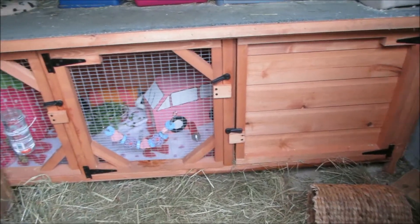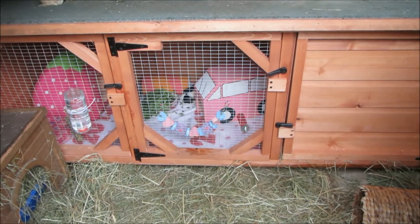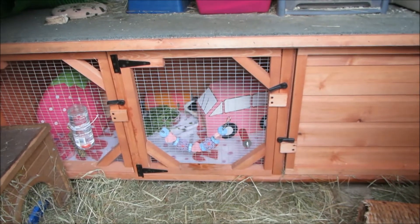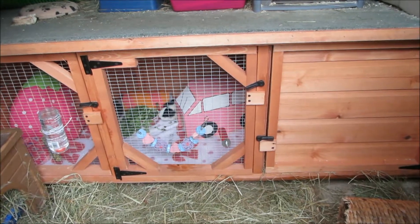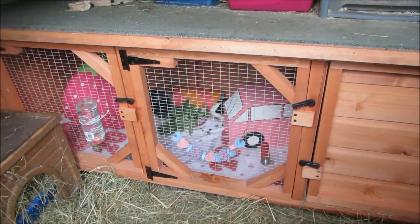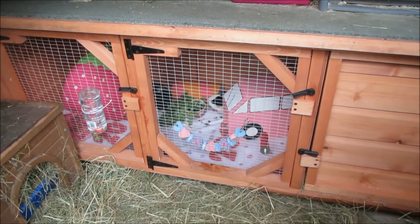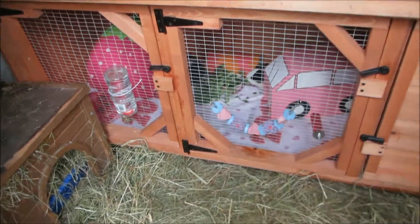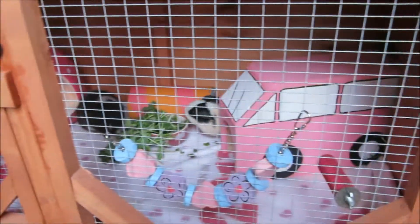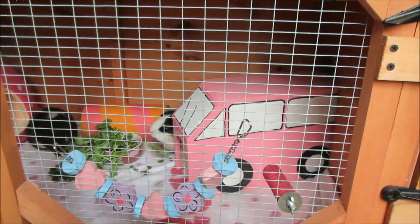This hutch is from Happy Hutch, but I got it from their eBay shop. It was £115 and it's six foot long, two foot deep, and two foot high — absolutely huge for two guinea pigs. I originally got it because I had three guinea pigs. This size hutch is big enough for up to four guinea pigs. I think the living space is four foot long and the bedroom is two foot long, so it's much bigger than their old hutch.